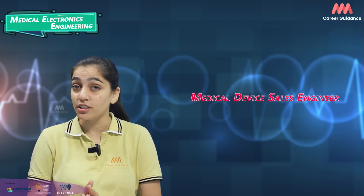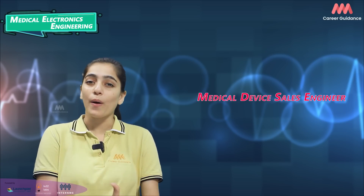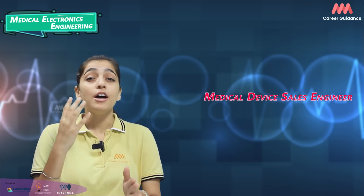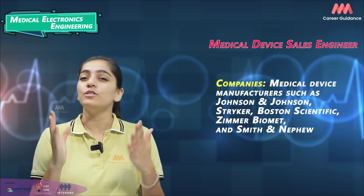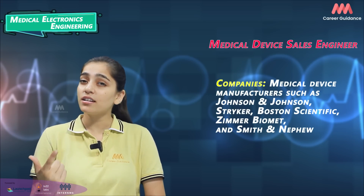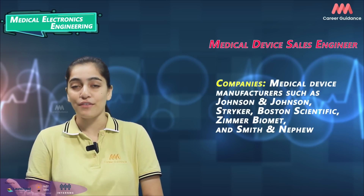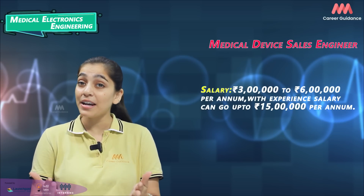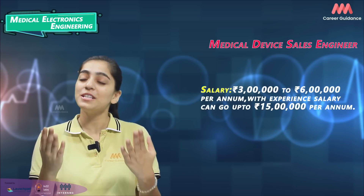Medical Device Sales Engineers promote medical devices to healthcare facilities, demonstrate product features, provide technical support and maintain customer relations. Companies hiring include medical device manufacturers such as Johnson & Johnson, Stryker, Boston Scientific, Zimmer Biomet and Smith & Nephew. Average salary ranges from 3 to 6 lakh rupees per annum, while experienced professionals can earn up to 15 lakh rupees per annum.